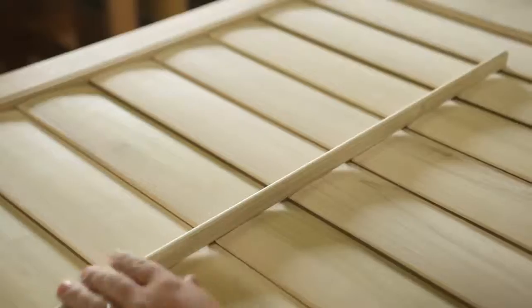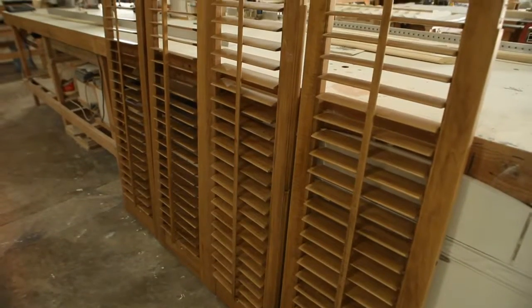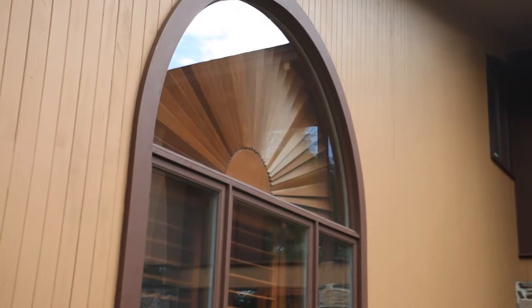Plantation shutters are a shutter that is controlled by a tilt rod, and they're contoured louvered panels that are window treatments used to control the lighting in your home. Our custom shutters are made for your window and painted to match the trim around your window.